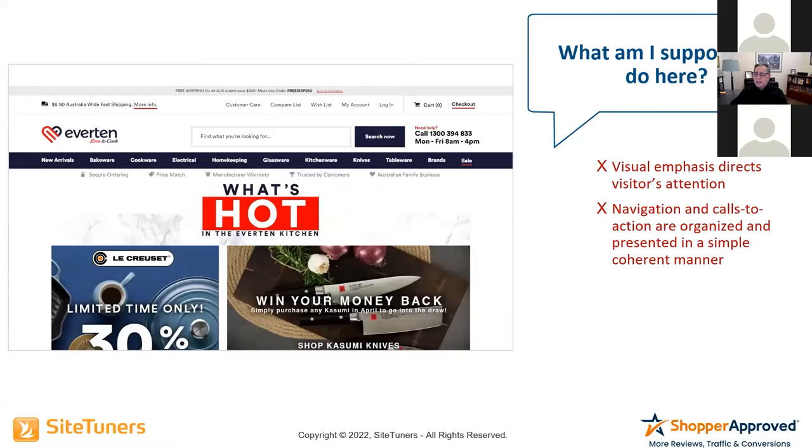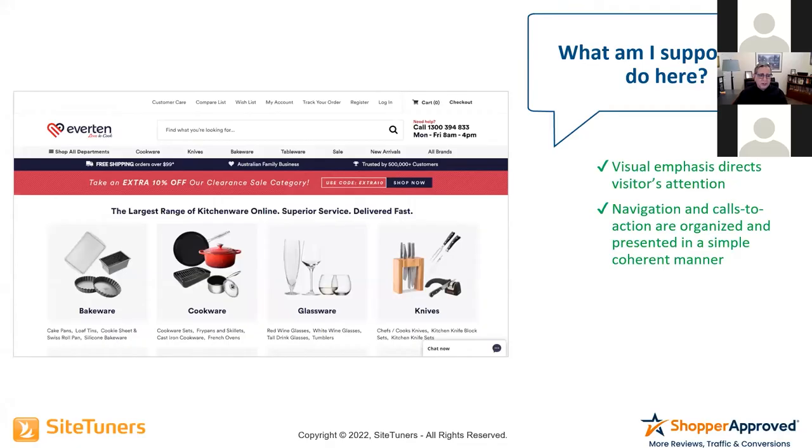An example: this is another Australian site. They sell all sorts of cookware, but the before version was truly just a mismatch of everything they could potentially sell. In the after version, there's all sorts of things going on: a phone number in the top right-hand corner, they say when they're available, a trust bar that says 'Free shipping, Australian family business trusted by 500,000+ customers.' A nice value statement: 'The largest range of kitchenware online, superior service, delivered fast.' And there are category-level images, because I'm here to buy — bakeware, cookware, whatever I need.